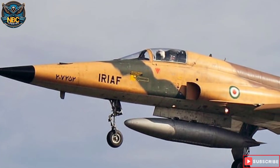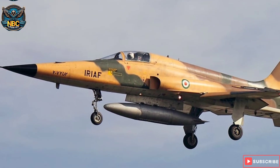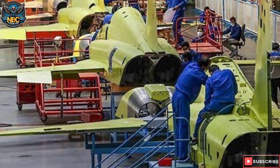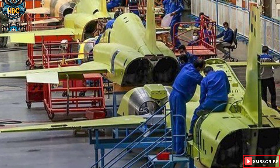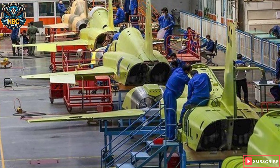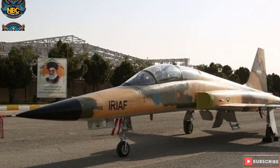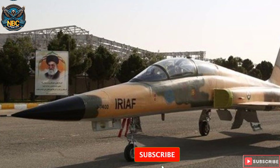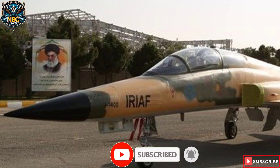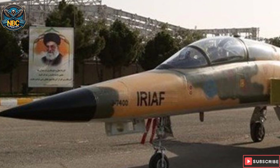Kawsar fighter jet is a fourth-generation fighter aircraft designed and manufactured by a state-owned company. It is the first fighter jet developed in Iran. The development of Kawsar has gained much more significance due to an arms embargo imposed by the U.S. It is designed to upgrade and strengthen the aerial defense capabilities of Iran. The aircraft is deployed by the Iran Army and Iran Air Force, and can also support the training activities of fighter pilots. The fighter jet replaces Iran's age-old aircraft imported from the U.S. and Russia, reducing Iran's dependence on foreign countries for defense imports.